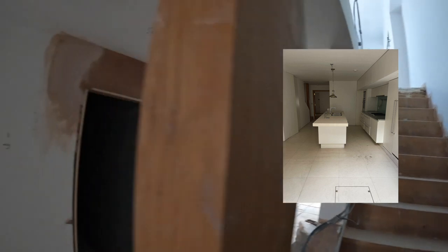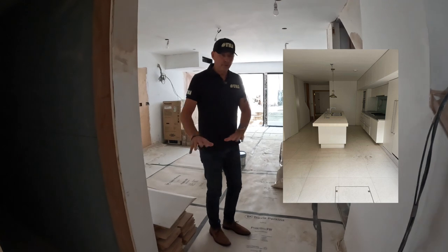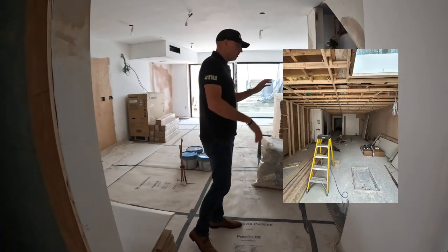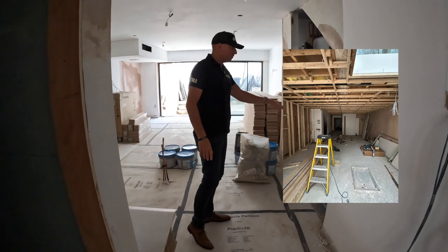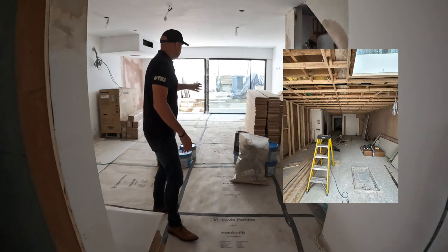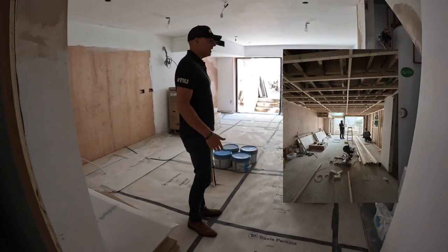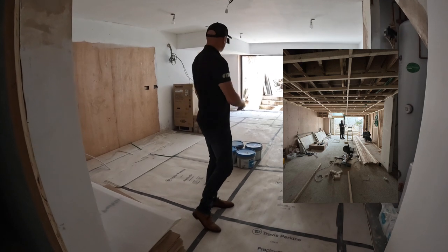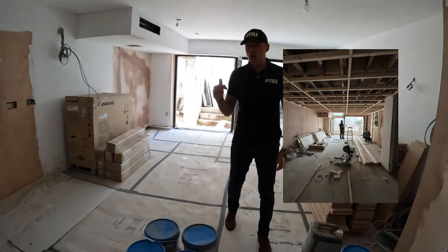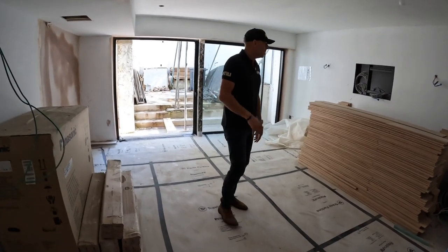The last time we were down here the floor hadn't been done, the mega flows, the water purifier system, and the consumer unit weren't in, and the glazing wasn't in. We've levelled all the ceilings, tiled all the floors, and we've got the kitchen being installed next week — Pog and Pole, a £120,000 kitchen — that's coming in.